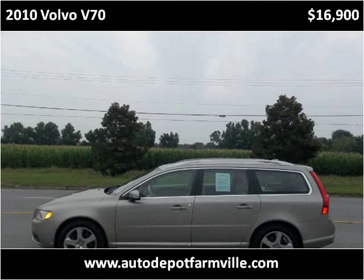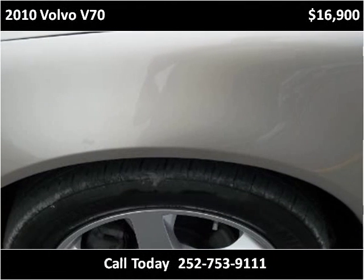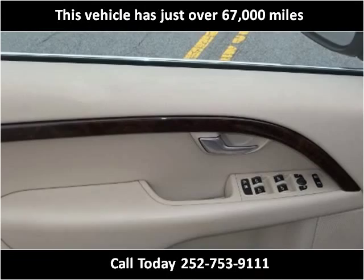This 2010 Volvo V70 is available from Auto Depot Farmville. This vehicle has just over 67,000 miles.